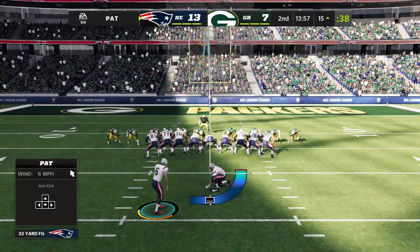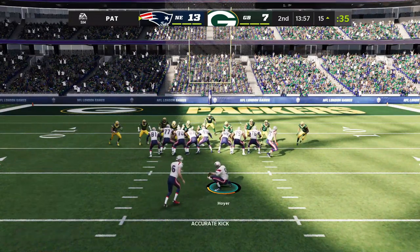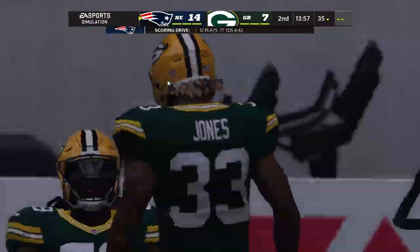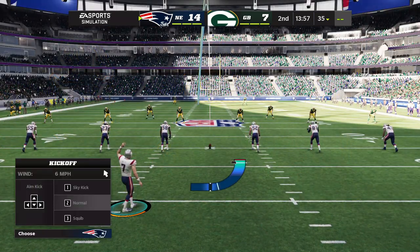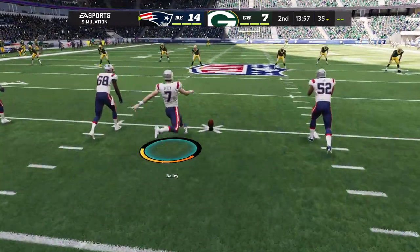There was a lot of zip on that pass. Baseball might have called that a frozen rope. Sometimes you throw a touchdown pass, and sometimes you throw a touchdown strike. Bailey now to kick it away after the touchdown.